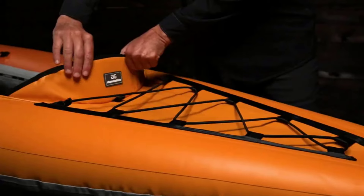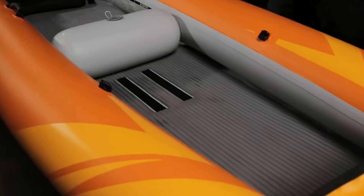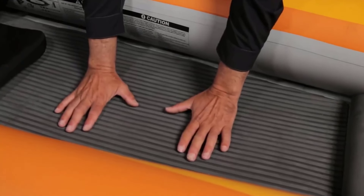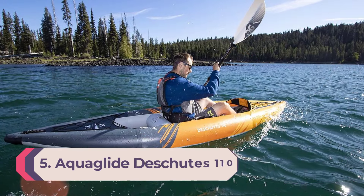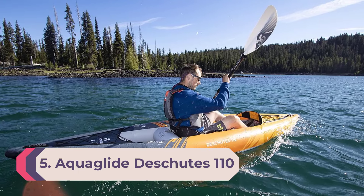Out of the water, four handles make transporting this 27-pound kayak easy. On the water, the padded and adjustable seats are comfortable and supportive. The Deschutes 145 is easy to inflate but can be quite a chore packing down small enough to get it back into its included carrying backpack.